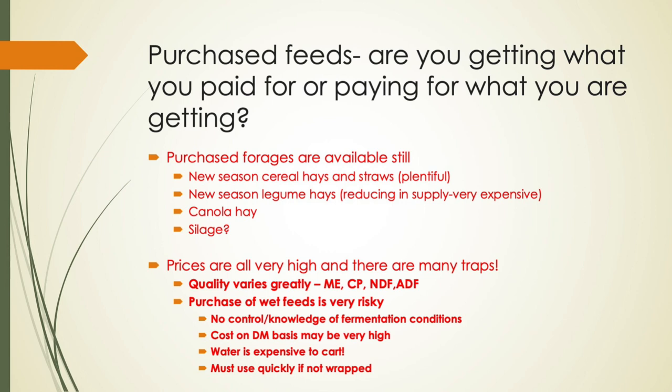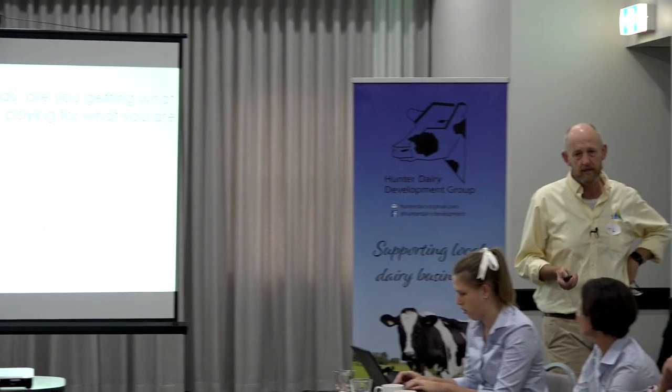Purchase feeds — are you getting what you paid for, or paying for what you are getting? People pay pretty badly when they haven't worked out what they're actually getting. Purchase forage is still available: new season cereal hay and straws, new season legume hay is reducing, but they're going to get expensive — canola hay and silage prices are all very high, and there are lots of traps. Quality varies greatly — energy, protein, NDF, ADF. Purchase of wet foods is a really, really risky space.